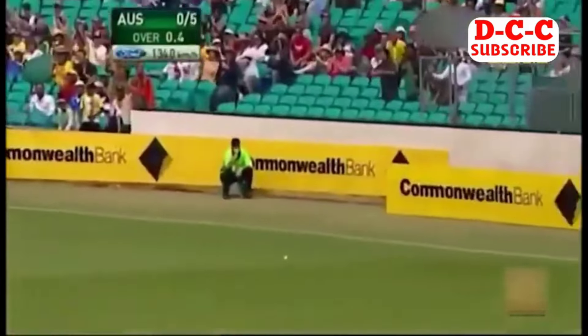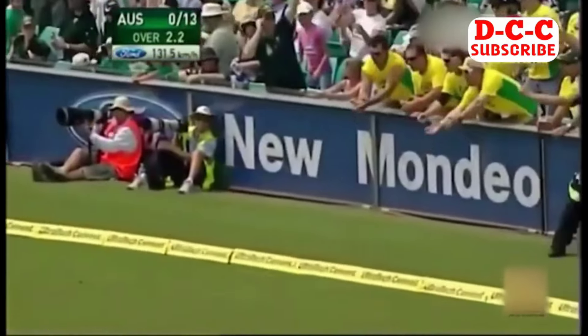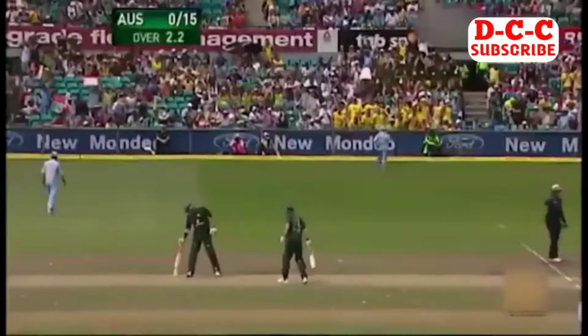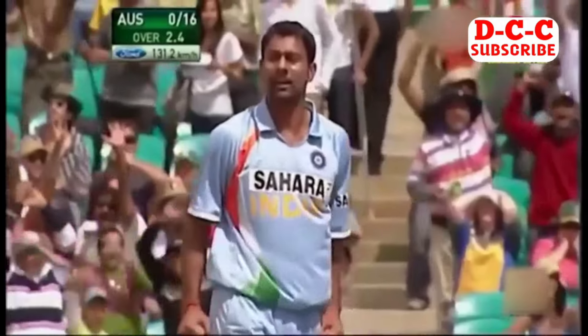He hit that straight down the ground. Matthew Hayden has stamped himself all over this game. That's through the gap — that's four. Four all the way. That's in the air and it's going to be caught. That's the end of him. Great bowling.